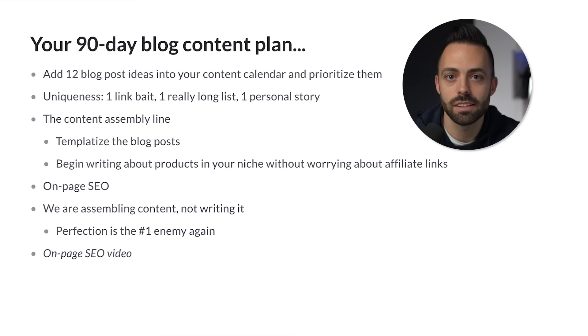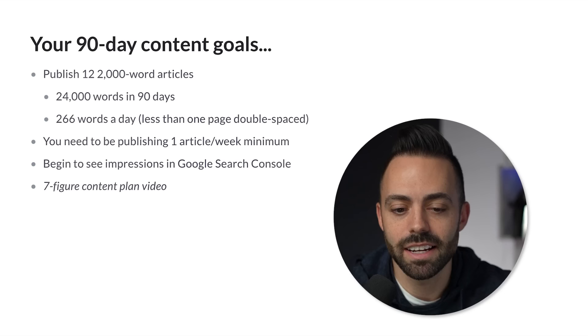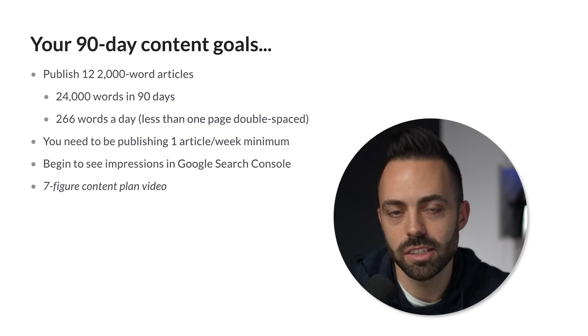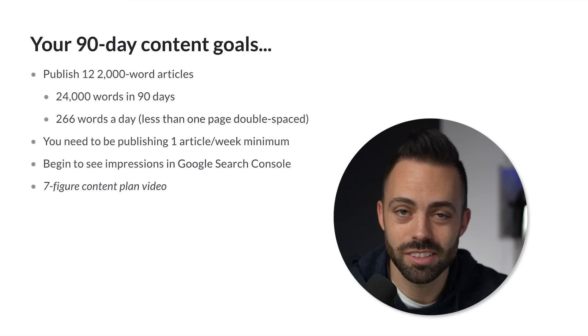That's the initial 90-day content plan. I'm saying add 12 posts because that's about one per week — at least one blog post a week is the minimum. The content goals: publish 12 articles of 2,000 words each in your first 90 days, which is about 24,000 words total — that comes down to 266 words a day, less than one page double-spaced. At the end of 90 days, you want to begin seeing search impressions in Google Search Console and maybe a trickle of traffic to some specific posts.